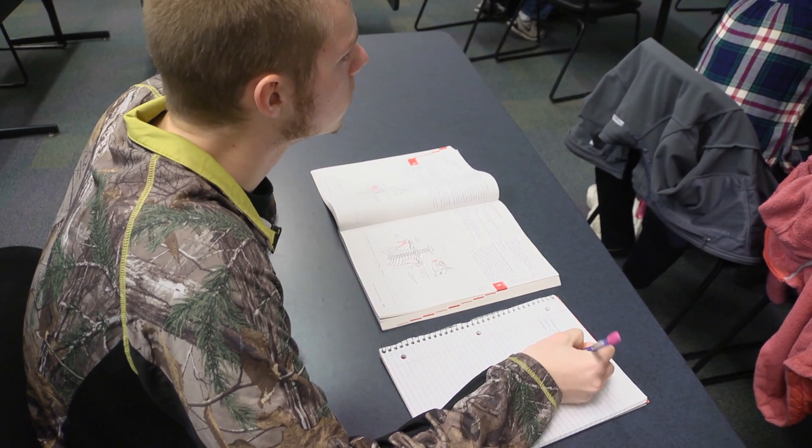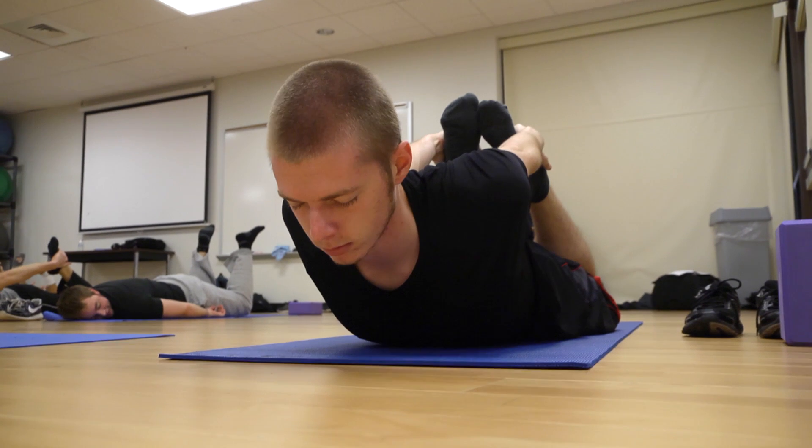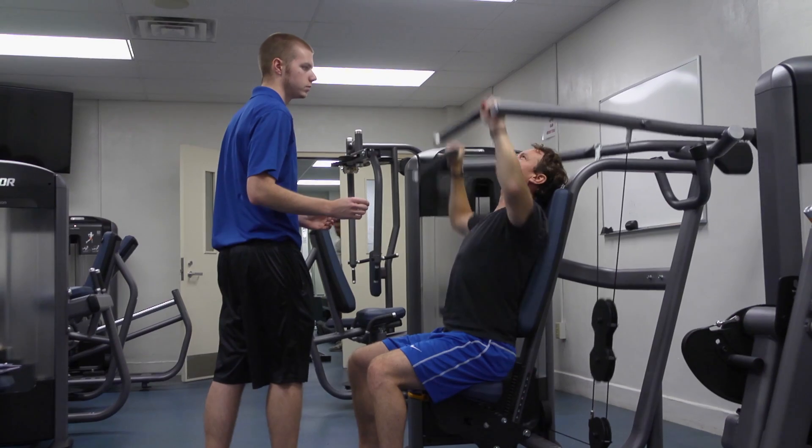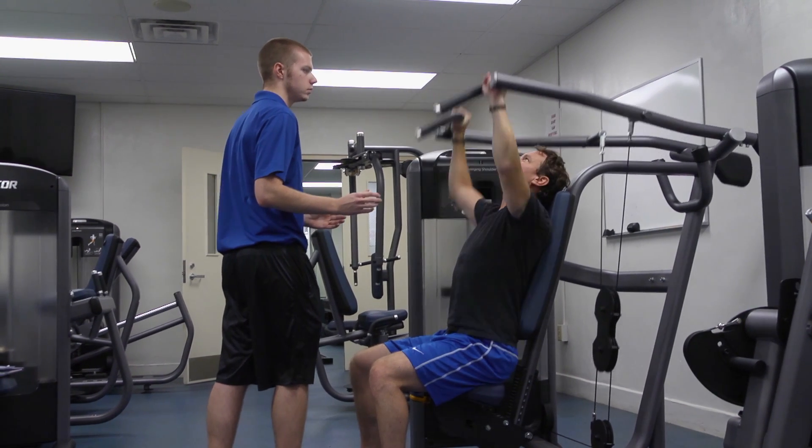The management, nutrition, kinesiology, anatomy and biology, physiology — you're getting the best strength. What I enjoy the most is the hands-on work with the clients themselves.